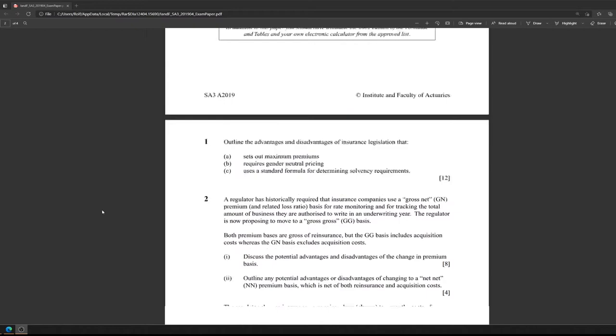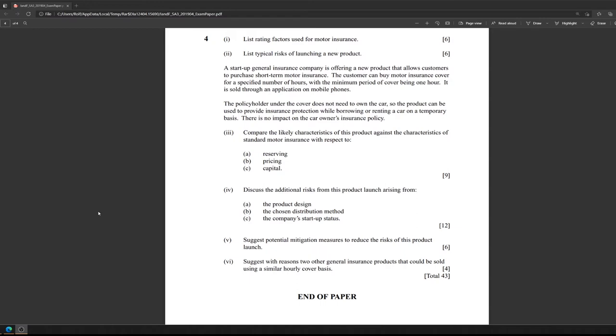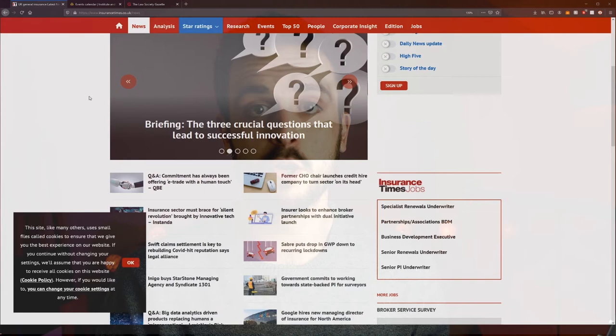I say this because quite a lot depends on the particular questions that come up. When I took it, I was quite fortunate that a lot of the questions spoke well to my particular experience in my job, so I was able to score really highly on those even though they had absolutely nothing to do with the core reading for SA3, which I hadn't read. If you are going to commit some time to studying, I recommend thinking more about industry-wide issues and reading around industry papers rather than memorising the core reading.